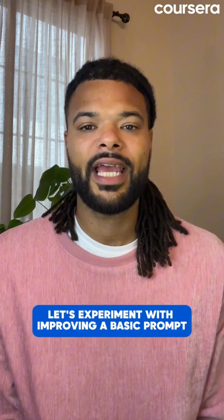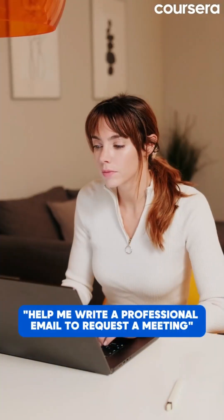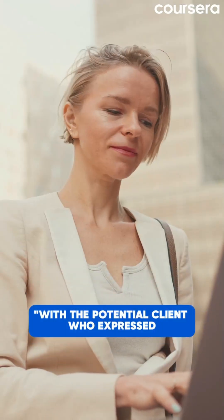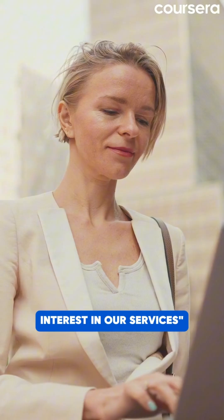Let's experiment with improving a basic prompt. A basic prompt would be 'help me write an email,' but let's add some layers. First, purpose: 'help me write a professional email to request a meeting.' Then more context: 'with a potential client who expressed interest in our services.'